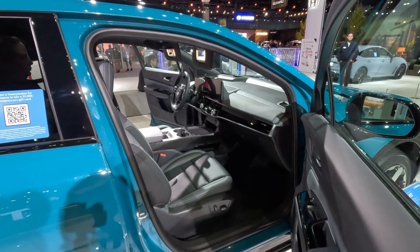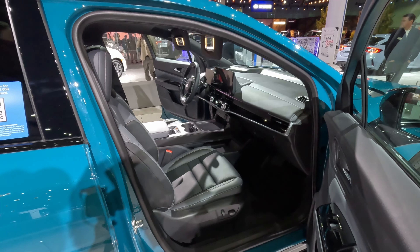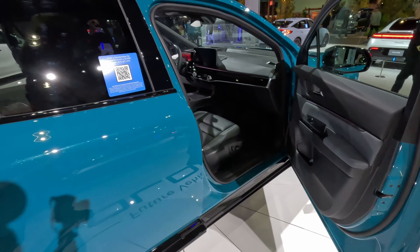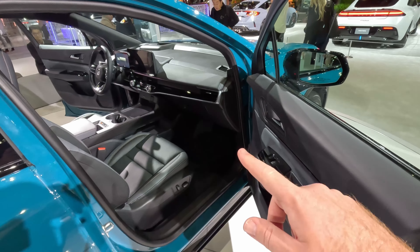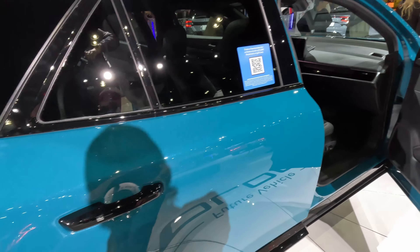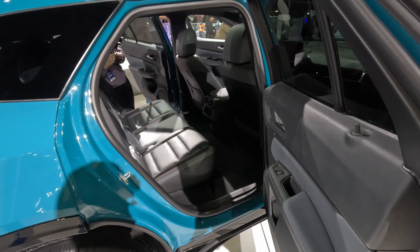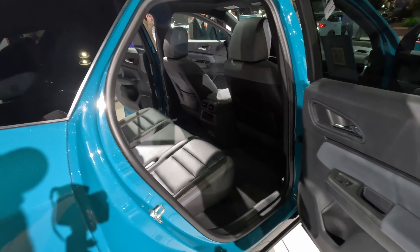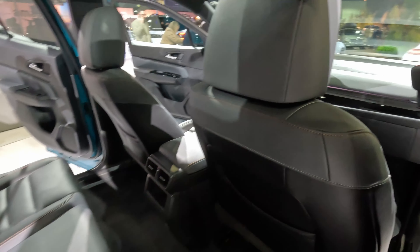You can see a center pass-through for storage underneath this bridge-style center console — very nice look up there. There is a little bit too much gloss black plastic for me, especially at high touch points and across the dash. But you can see just how much room there is in the back seats. We get air vents and USB-C power on the back of the center console. The contrasting stitching and two-tone interior really look great inside.